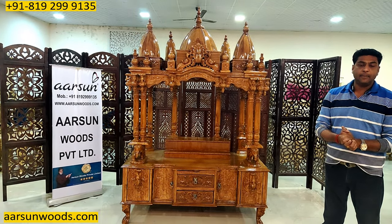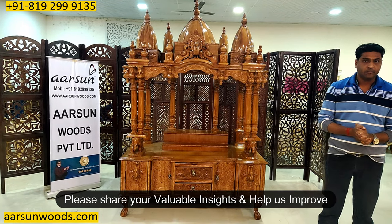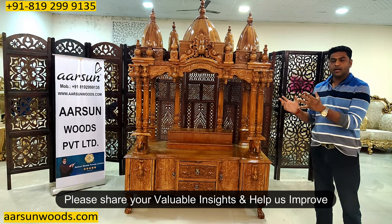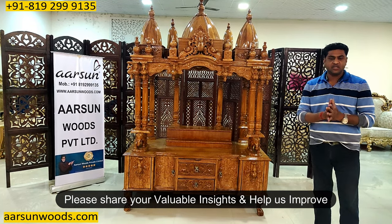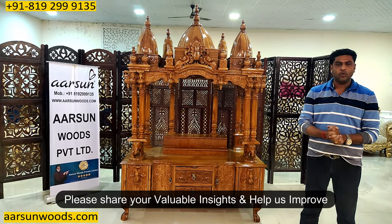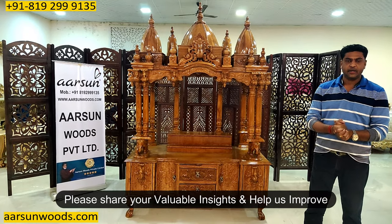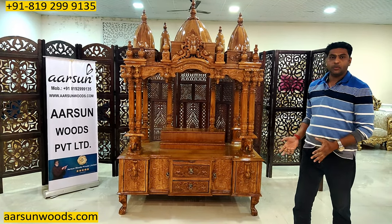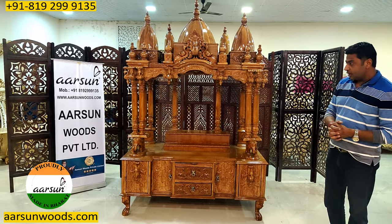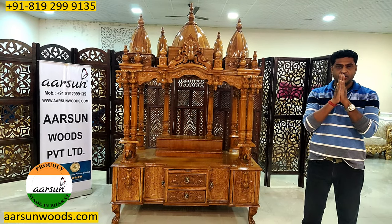इतना प्यार और इतना आशीर्वाद हमें सब का मिल रहा है। हम चाहेंगे कि आप हमें बताएं — अगर हमारे काम में, हमारी videos में, हमारे बताने के तरीके में कुछ कमी लगती है या improve करना है, तो हमें बताइए। हम कोशिश करेंगे। यह हमारी local art, local talent है — thank you so much for watching and your comments are most awaited.